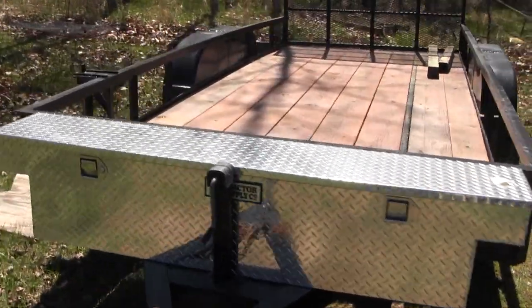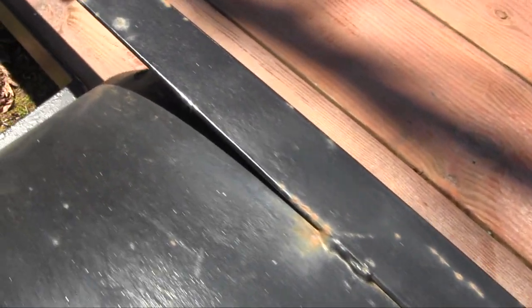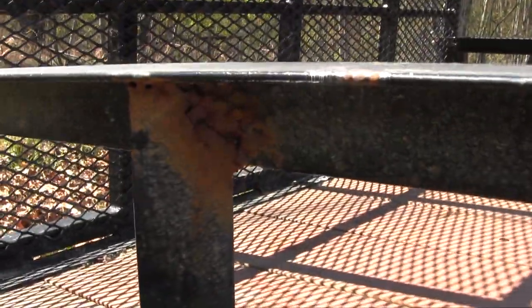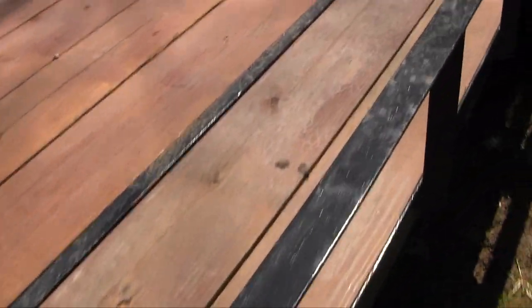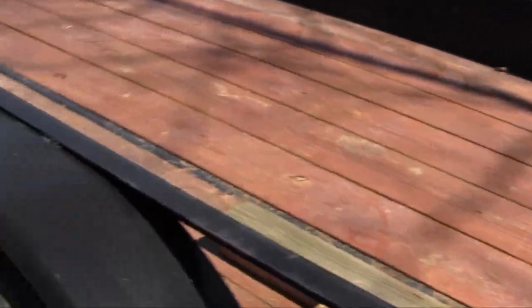I wanted to update you guys on the trailer project and how disappointed I am in that Rust Bullet product. If you look, rust came through everywhere. I did everything the can said to do, but it doesn't appear to have worked — it's rusting again. I'm going to have to redo this with something different. The trailer has been used a couple of times, but still, this stuff just didn't work. I kind of thought it was going to be the end-all solution for the trailer's rusting, but I thought it would last at least more than six months.